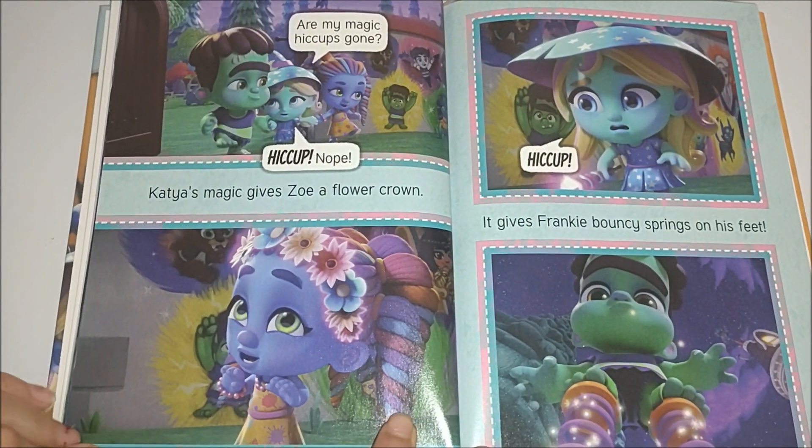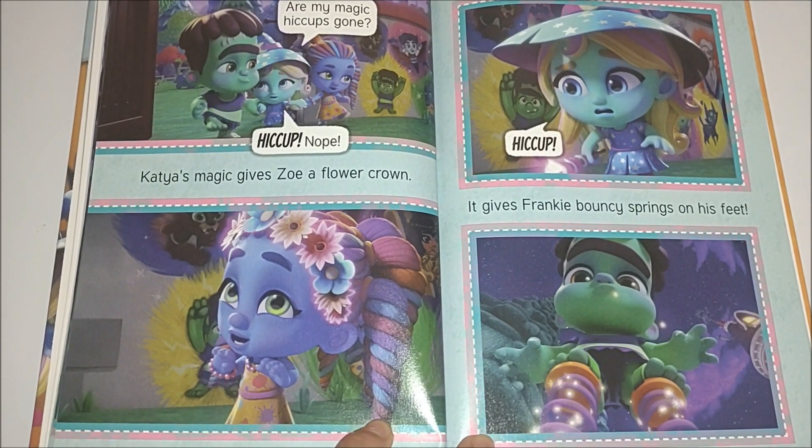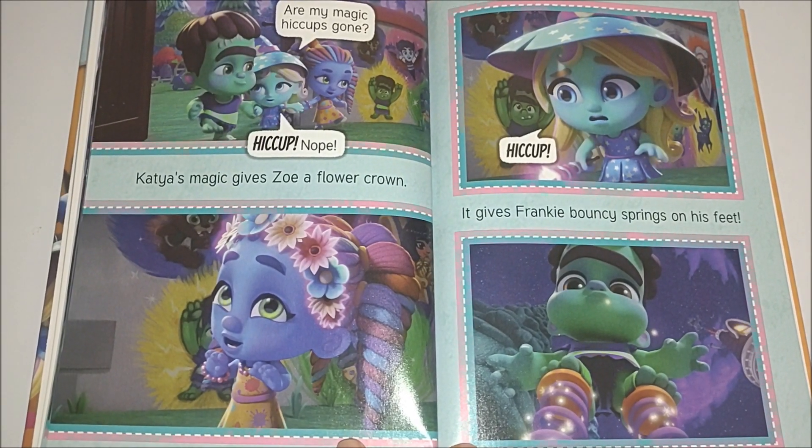Are my magic hiccups gone? Hiccup. Nope. Katya's magic gives Zoe a flower crown. Hiccup. It gives Frankie bouncy springs on his feet.